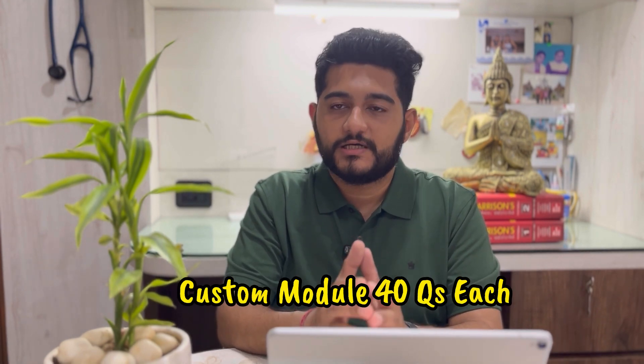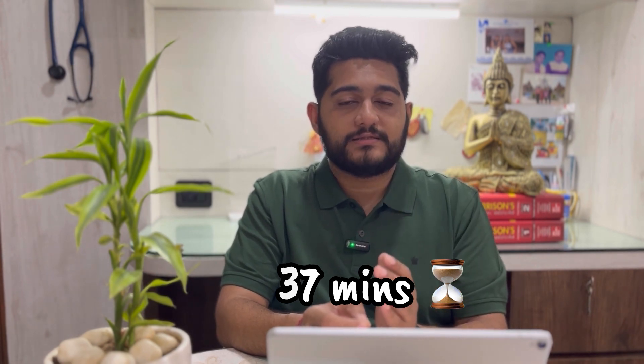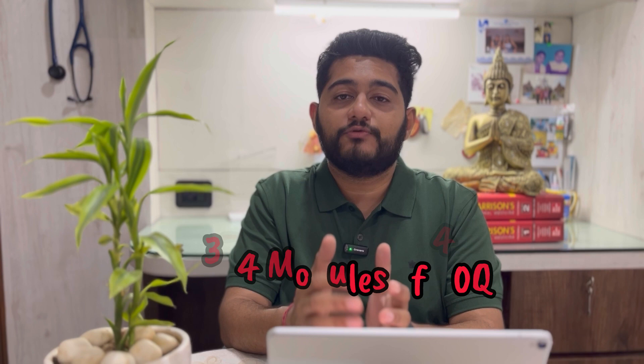The question is: how do you tackle this and adapt your preparation? The solution is custom modules. Start creating a custom module of 40 questions each and set a timer of 37 minutes — that is five minutes earlier than the actual limit — and try to solve 40 questions in 37 minutes. You can select all subjects or at least five subjects you are currently practicing. Try solving at least three to four such modules in a day.